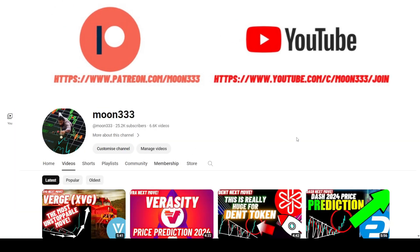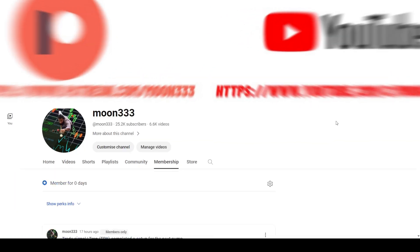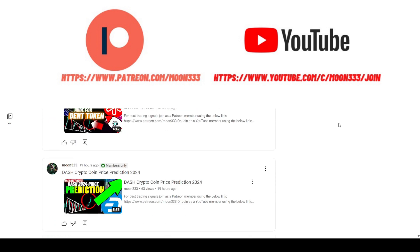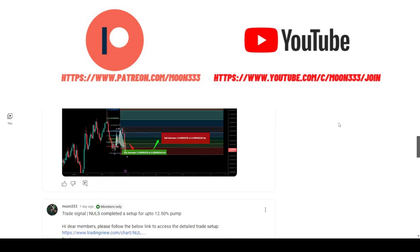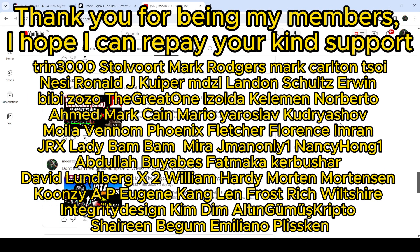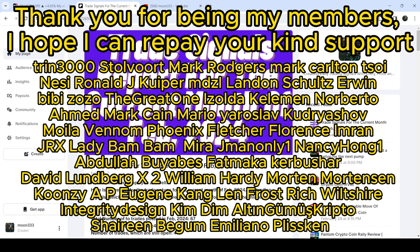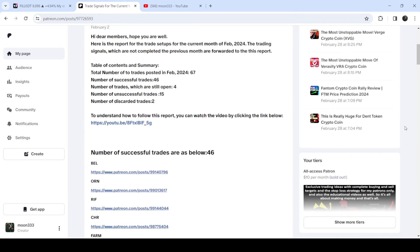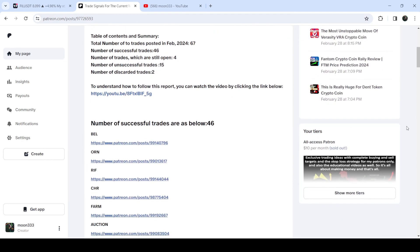Before starting this analysis — if you are not subscribed to my channel, please hit the subscribe button for more trading signals. You can also join me and support me as a YouTube member or as a Patreon member, where I share different trading signals. You can find the link in the video description. I've also shared the link for the trading signal report for the current month of February 2024 in the description.